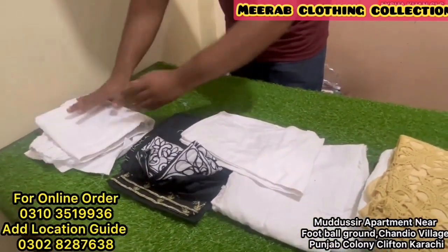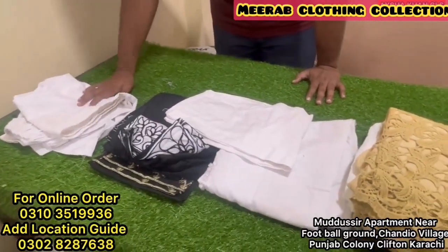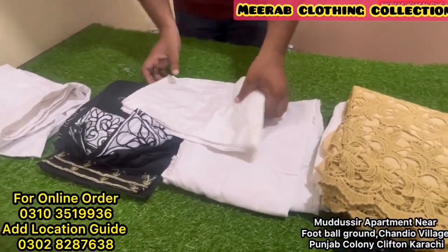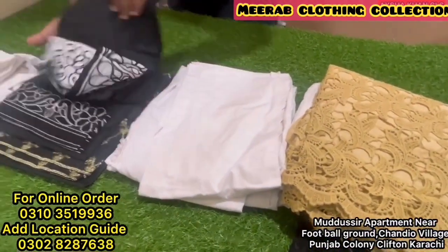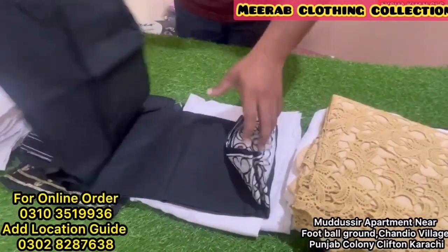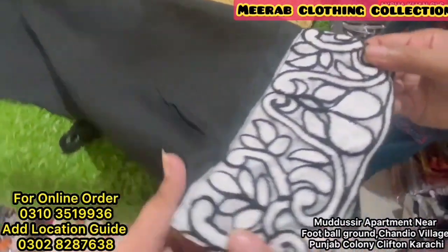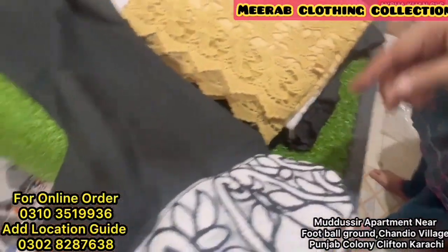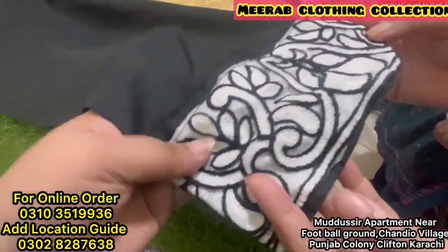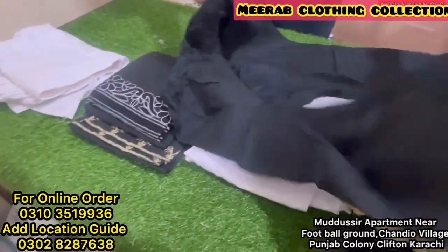You will get various sizes in this. If you want a size, it will be available. Besides, we have another export quality option. The price is 300 rupees. You can check it out — this is a very nice cotton fabric. If you look at the bottom, you will get all the colors.